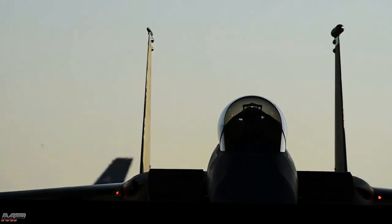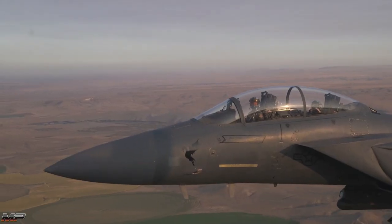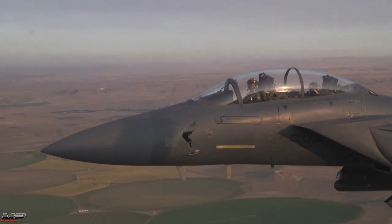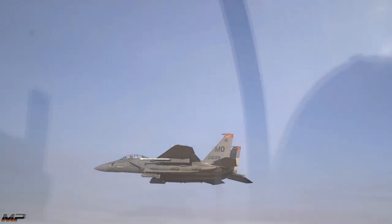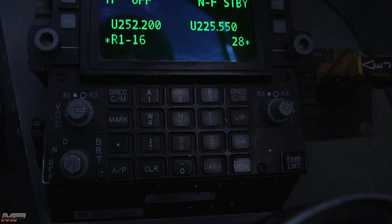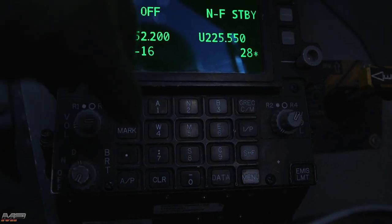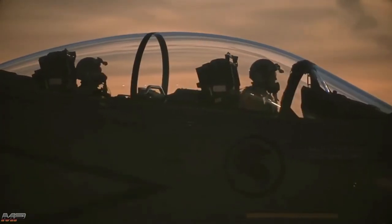Another big advantage the F-15E possesses is that it's a two-seater. Having a Pilot and Weapon Systems Officer, or WSO, allows better flexibility and situational awareness by dividing and conquering complex tasks. For example, the Pilot can navigate and engage aerial targets while the WSO performs electronic warfare tasks and searches for potential ground-based threats.